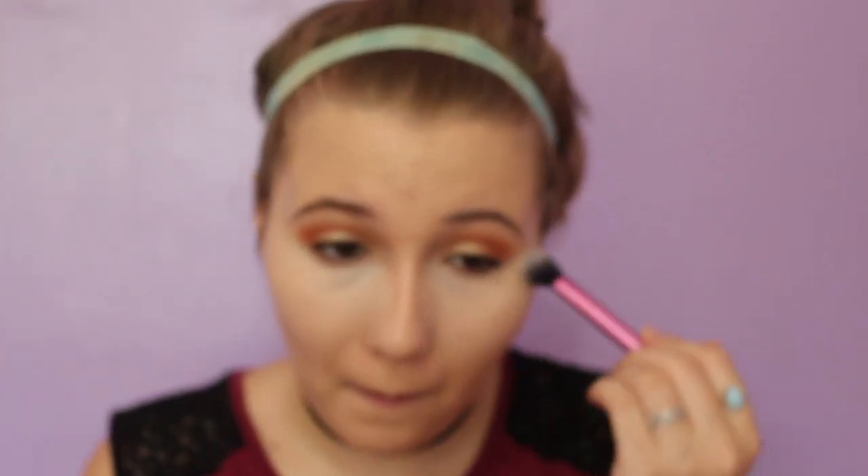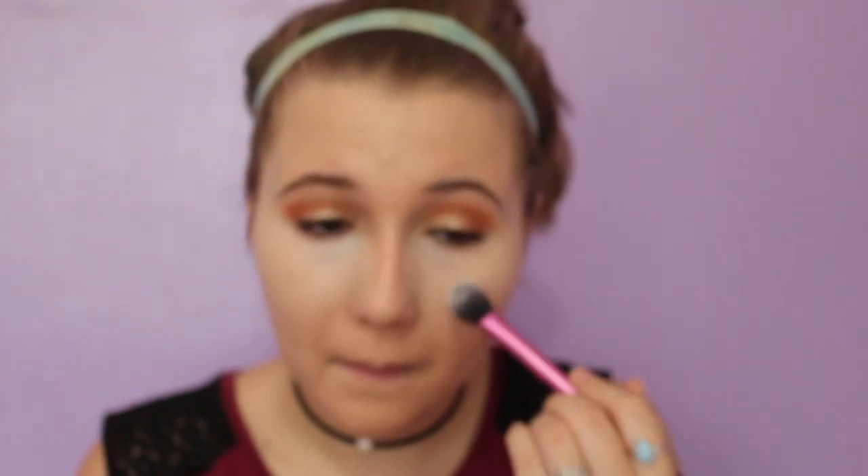I'm going to set my concealer with the Maybelline Fit Me Powder. Hopefully it won't get a little bit darker. Yeah, it got a little bit darker, but it's fine. Live and learn.